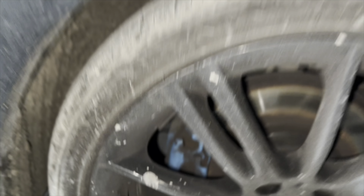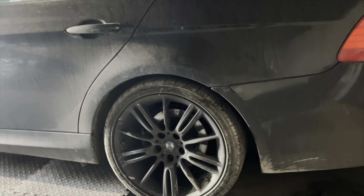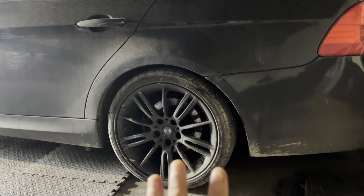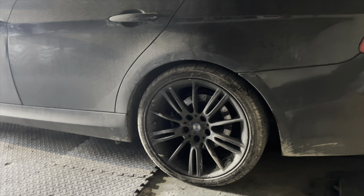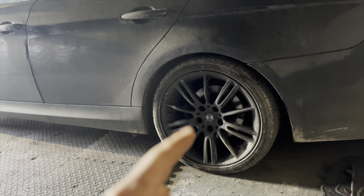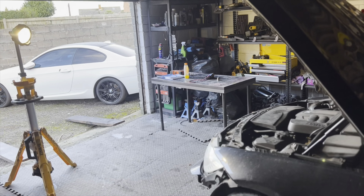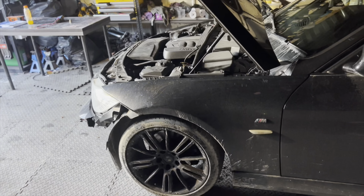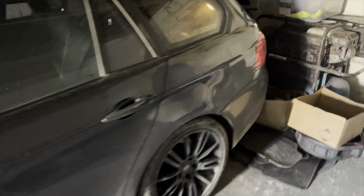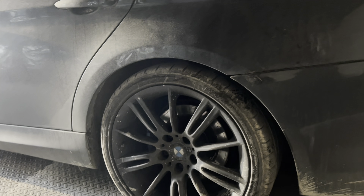We've got some custom blue calipers as well. All in all really happy with this. I was going to lower it, but the back end sits quite low as it is. I'll have to look at kits because springs normally come 30mm lower, maybe less on the back. I was planning on putting my MV4s — those are 19s with fresh tyres, freshly refurbed — onto this and having it sit much nicer.